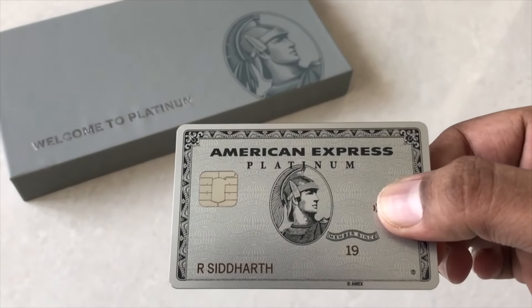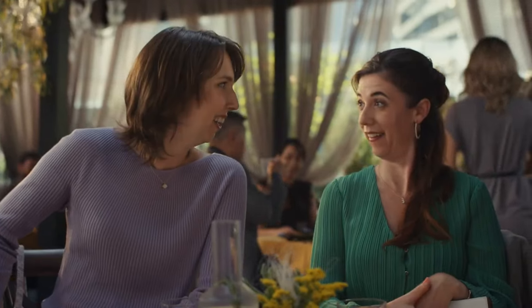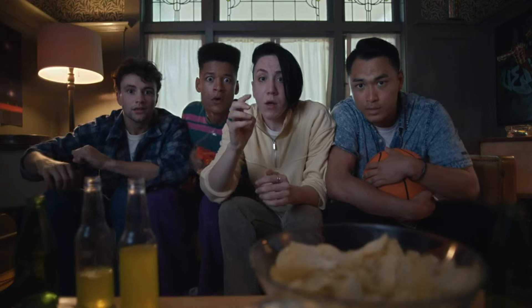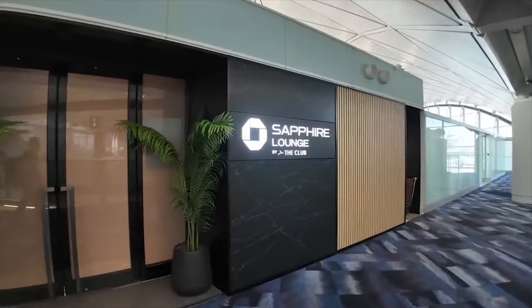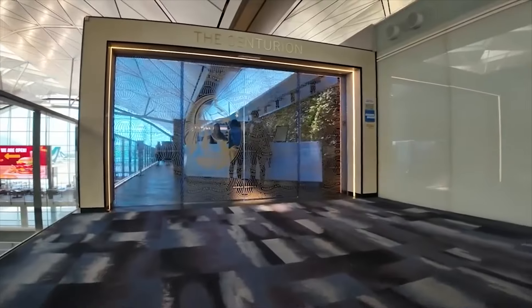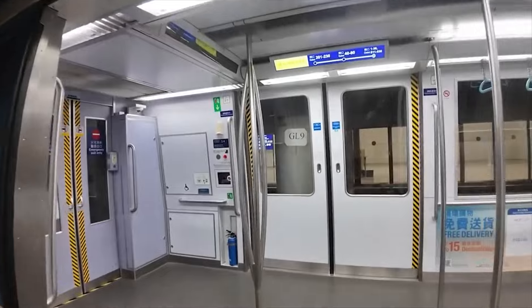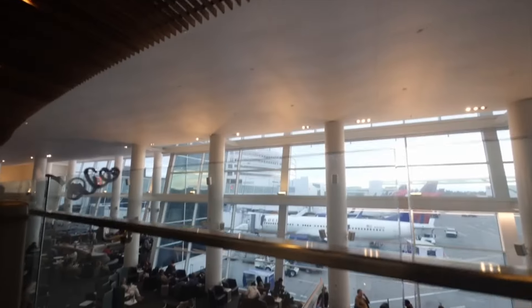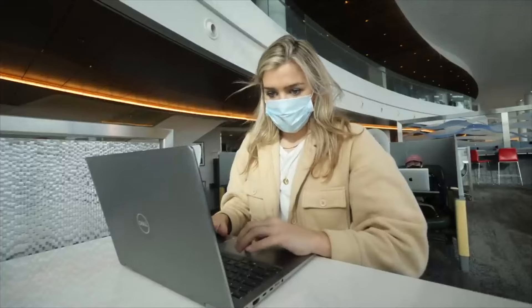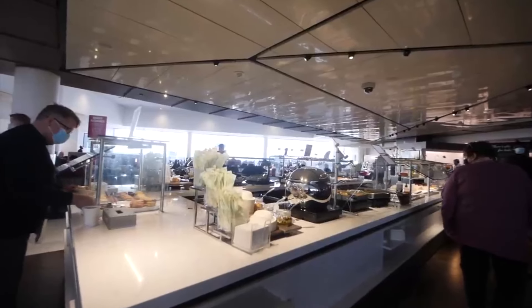What about Aussie explorers? While the exact details might differ slightly from American and European offerings, the Aussie Platinum Card is still packed with benefits to make your next trip unforgettable. Imagine kicking back in a comfy armchair at an airport lounge while you wait for your flight. Crowded terminals and noisy gate areas become a distant memory with Amex Platinum Card access to a network of airport lounges across Australia and beyond — complimentary refreshments, comfy seating, and even free Wi-Fi. That's the way to start your adventure relaxed and refreshed.